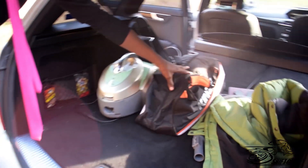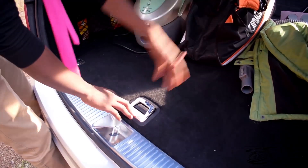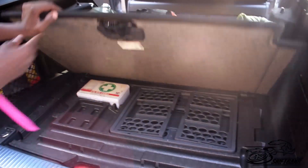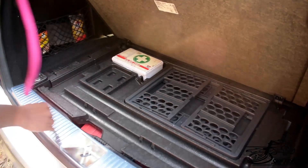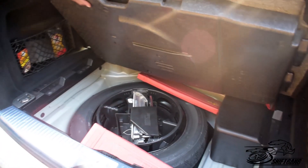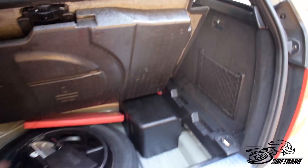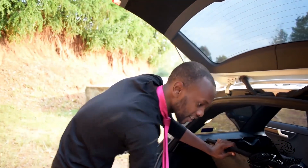There's a handle for the spare wheel — not a handle for paperwork. First aid kit is there too. And other things in there — maybe for holding. Spare wheel, jack. Battery kwenye tumeficha hapa. So it's not a problem — if you need a jump start or a new battery, you know where it is.